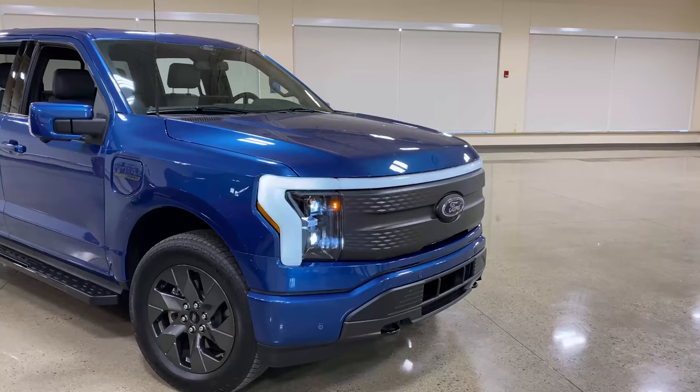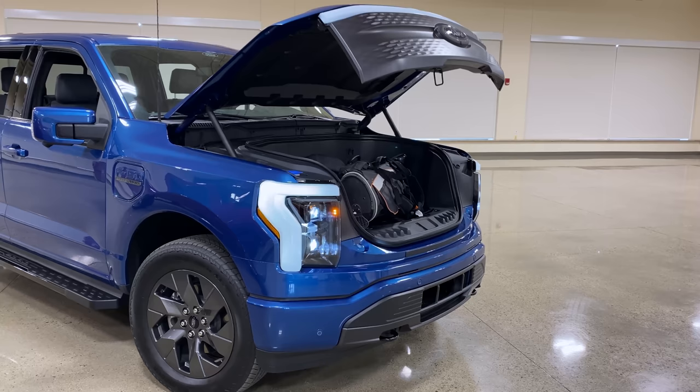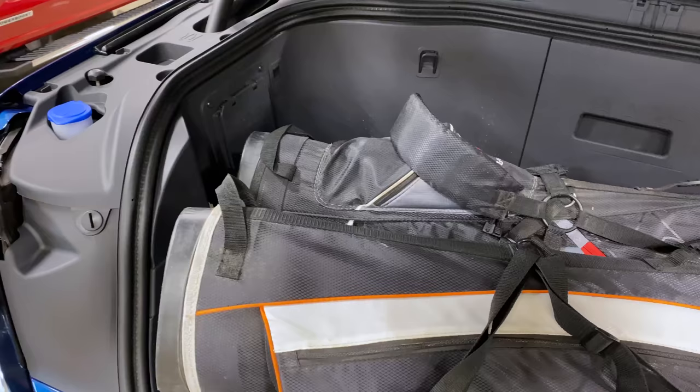What was impressive is they had a team of people there ready for us, and the first thing they showed us was the frunk. They click the button on the key fob, the frunk power-opens, and lo and behold, what they have in there is two golf bags. Not one — two.